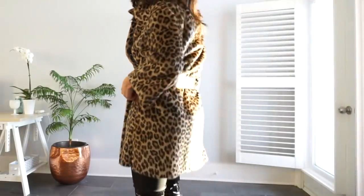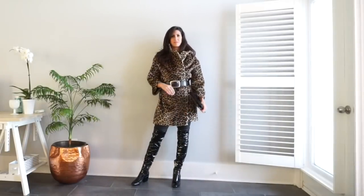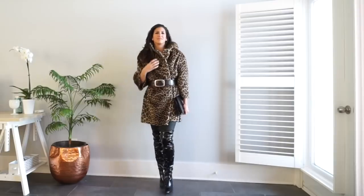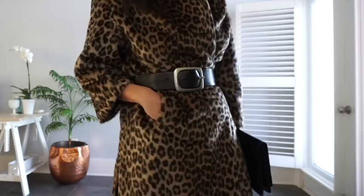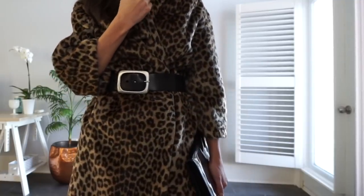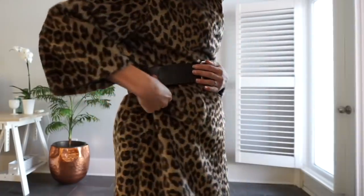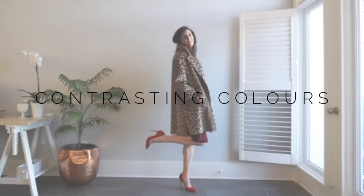Nothing elevates a statement coat more than adding a belt to it. This is great if you want to add shape and cinch in your waist. If your coat is heavier or more substantial, you'll want a belt that can handle that weight and texture — something thick or even a bold color so it doesn't look awkward against the bulk of the coat.